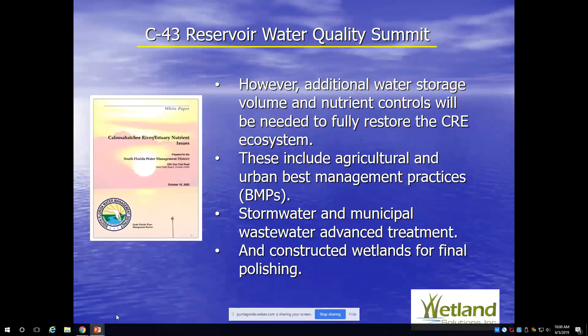Stormwater and municipal wastewater advanced treatment is easier — there's usually a governmental agency responsible, and a lot of this has already happened in this watershed. But constructed wetlands or various natural treatment systems turn out to be the best option in many cases, as we saw with the STAs. We went through years of evaluation of different technologies for phosphorus removal in the Everglades, and the technology ultimately chosen was a natural technology that does not rely on fossil fuel energy as much as most conventional technologies do.